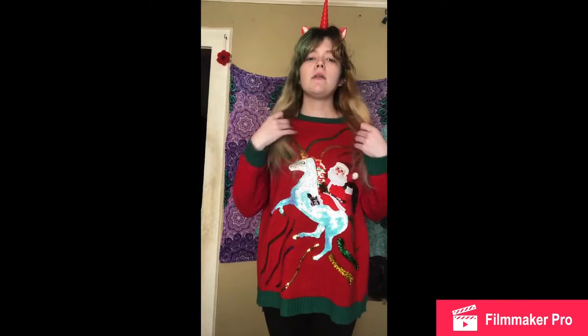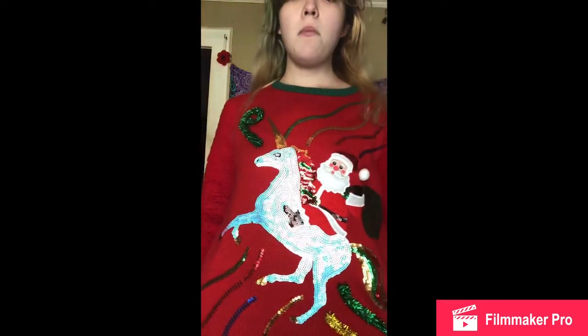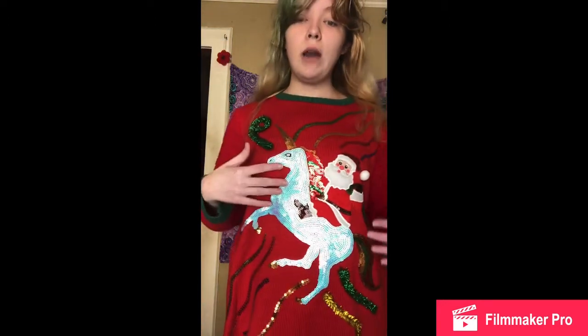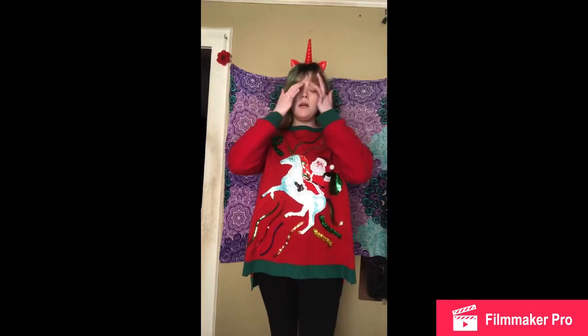So now for the second outfit — this is my favorite outfit out of all of them. I got this cute sweater from Walmart, and if they still have it you should get your hands on it. It's super cute, and if you have like an ugly Christmas party to go to, this is a great outfit to wear if you love unicorns, because it's Santa Claus riding a unicorn. I decided to pair it with my red unicorn headband because it goes with this, and I'm wearing black tights from Walmart and the same boots.